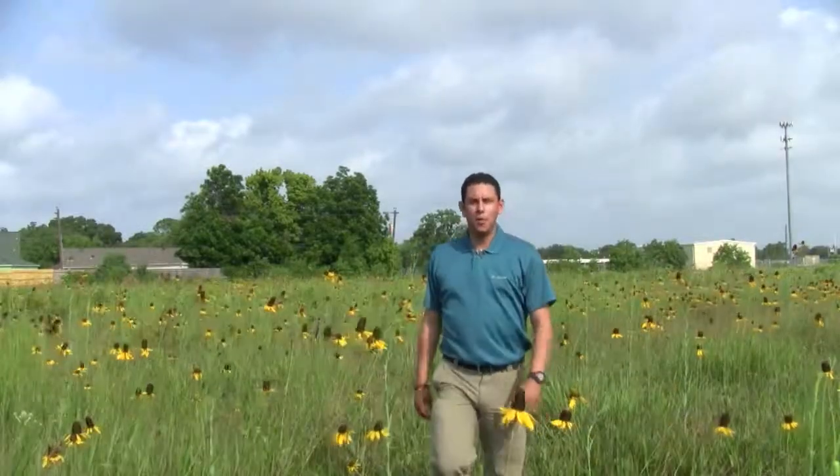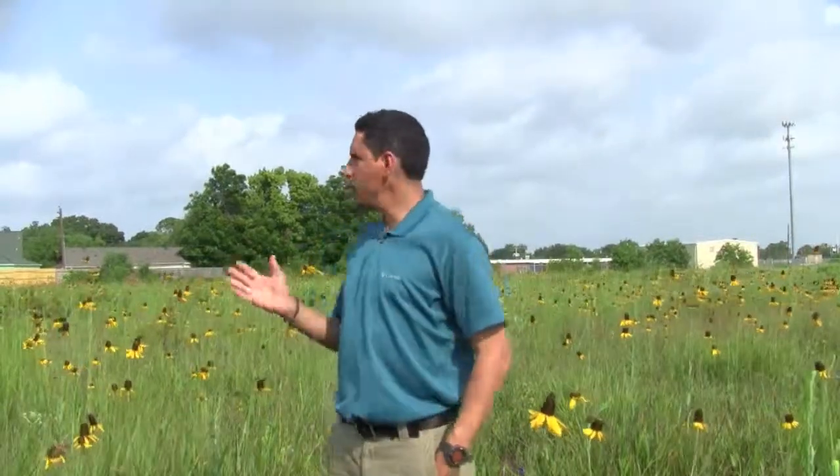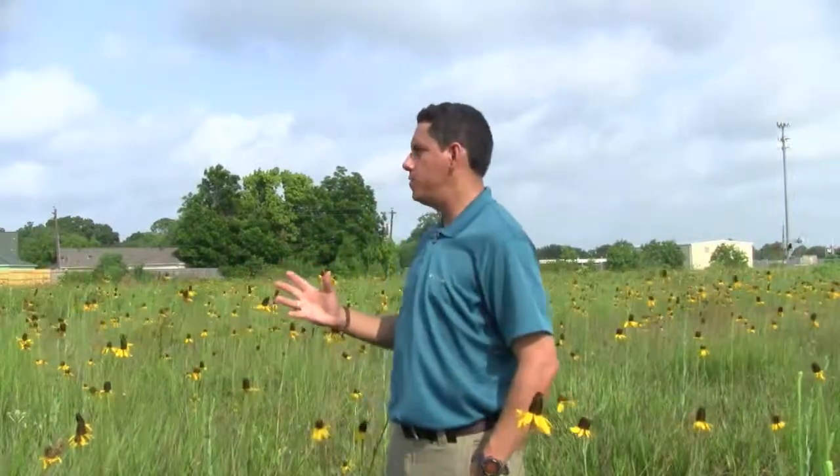Coming to places like College Park Prairie is always an uplifting experience. And I'd love to assure you that you can share this experience with your kids and your grandkids for years to come. But I can't. You see, College Park Prairie is slated to become a housing development. All of this biological richness, all of this beauty, all of this history is slated to be lost.